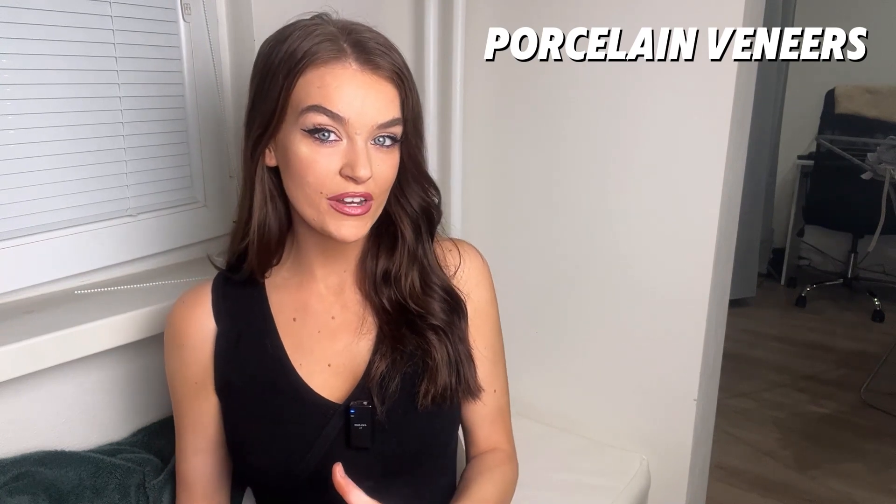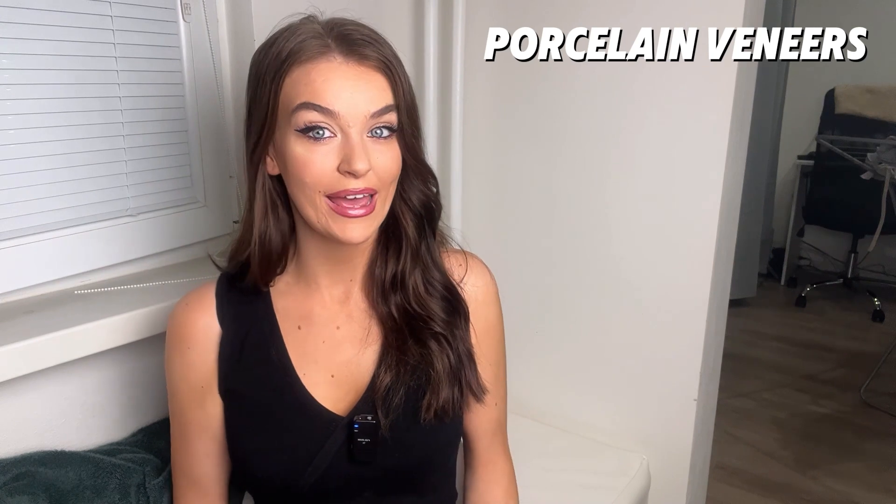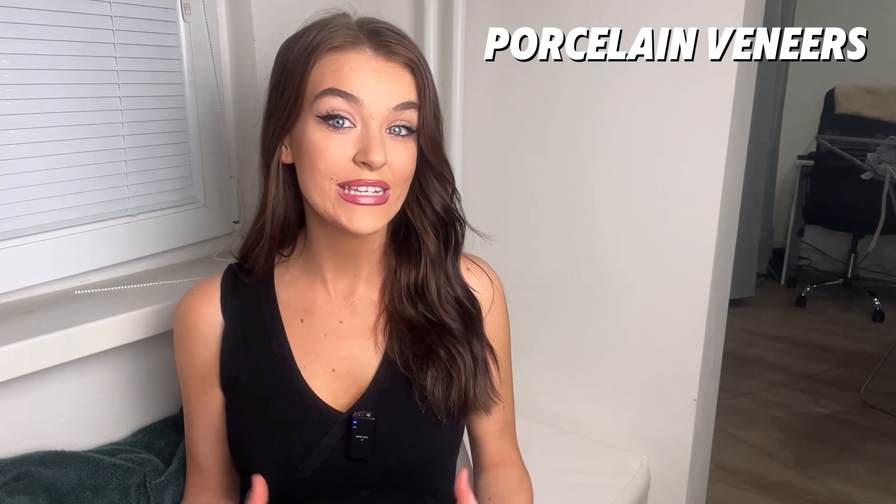Compared to composite veneers, porcelain veneers are more costly to repair and a little bit more complex. They are more expensive, and there is also a longer treatment time due to the fabrication needed within the dental lab. Hopefully this video can help you decide which ones will be best for you. If you take care of your veneers and keep up your oral hygiene, then your veneers should last a very long time.